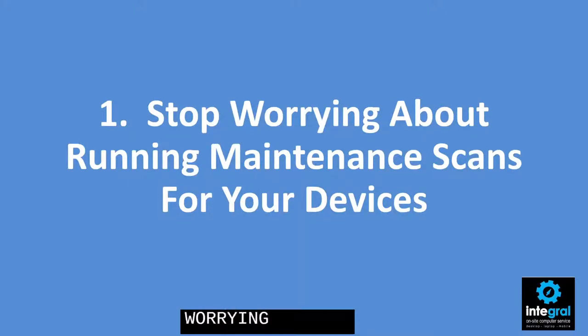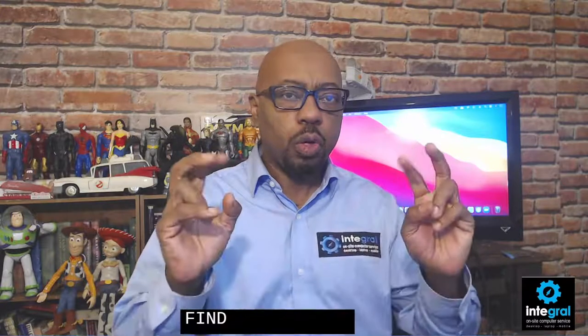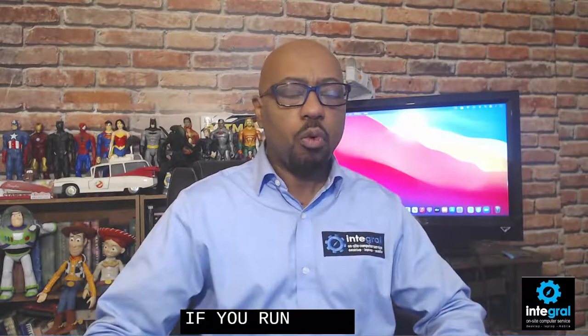Number one is you need to stop worrying about running maintenance scans for your devices. Maintenance scans involve antivirus software used to scan your computer or devices to find quote unquote problems. But truth be told, all of your tech devices are designed to take care of themselves. It doesn't matter if you're running a Windows computer, a Macintosh computer, or even a smartphone or a tablet — these devices are designed to take care of themselves for the most part. If you enable automatic updates on Windows, Mac, Android, and iPhone, any security updates will come down on their own. Same thing for antivirus software — if you're using some paid antivirus solution, you can definitely take that off of your computers and all your tech devices.